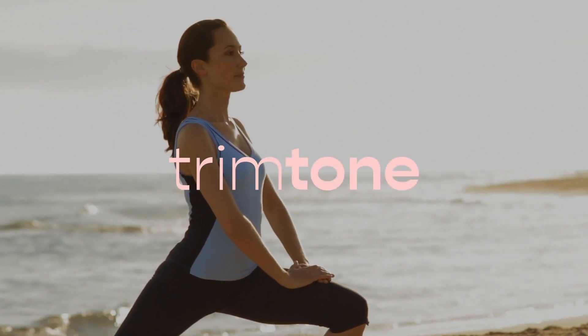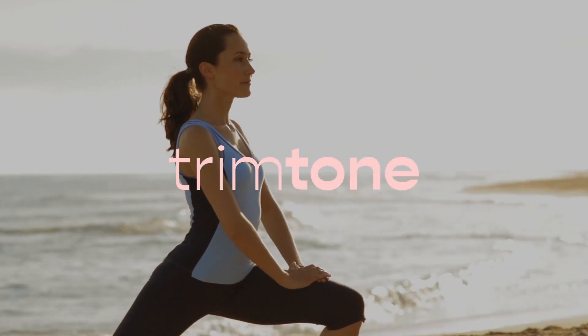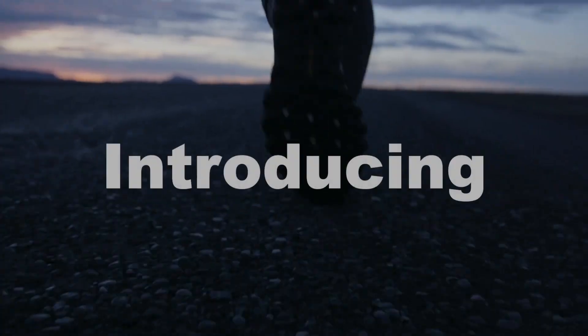Hi guys! How is everybody doing? My name is Jenny, and I decided to make this video really quick to talk to you guys about this great product called Trim Tone.